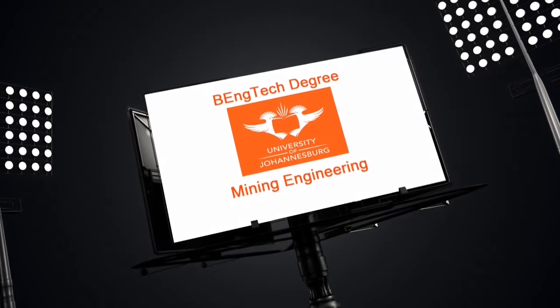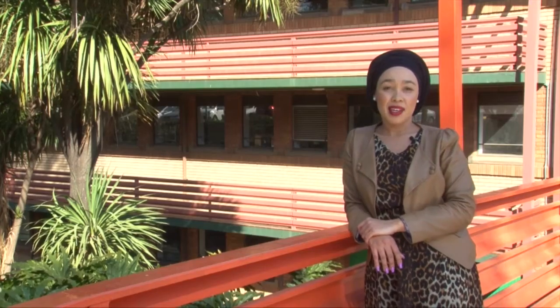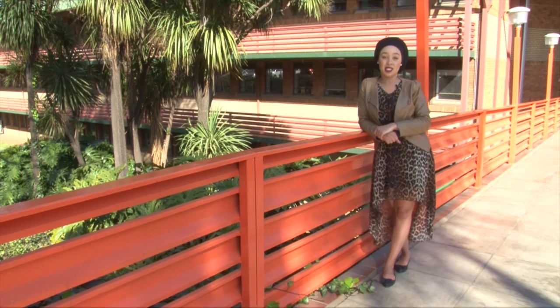Application for a B-Eng Tech in Mining Engineering requires a minimum APS of 23, with a 5 for English, 5 for mathematics and 5 for physical sciences. Applications to the Faculty of Engineering and the Built Environment close on the 30th of September.